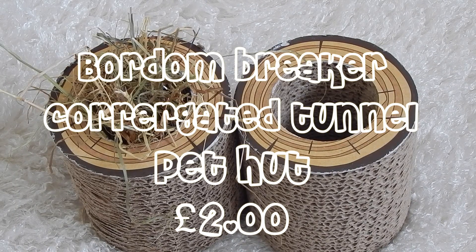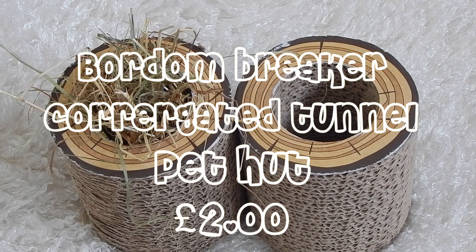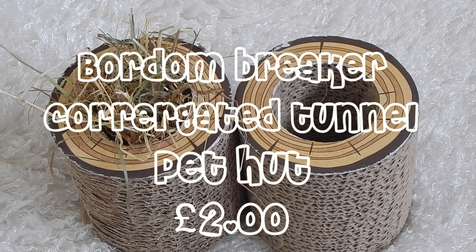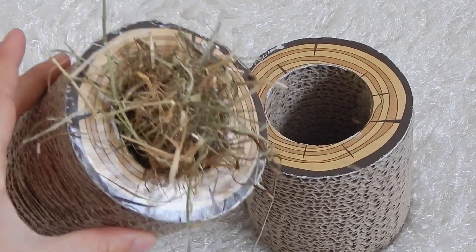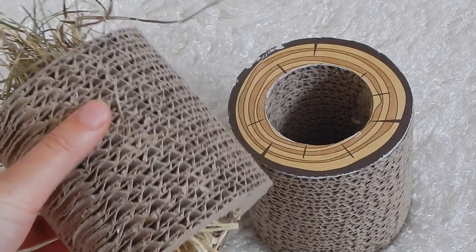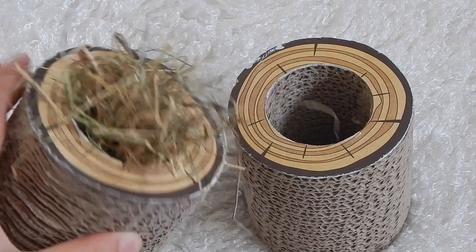My next favorite is this hamster toy from the Borden Breaker range. A lot of you have probably seen this in my kids' stores because it was Mickey's and he absolutely loved it. Not only that, it's a great guinea pig hay dispenser — I just stuff it with hay on either side and herbage, and she loves it. It's her favorite place to eat hay from and I stuff it every single day.